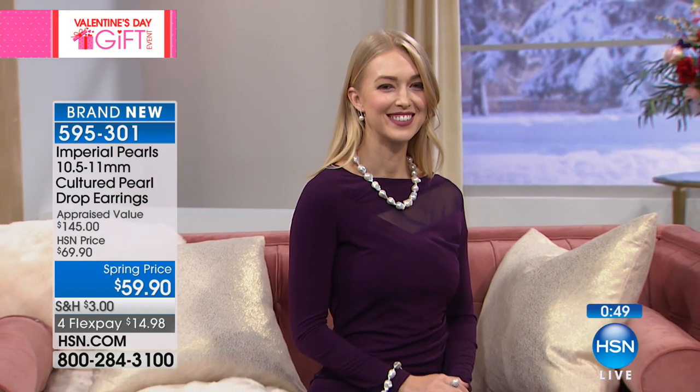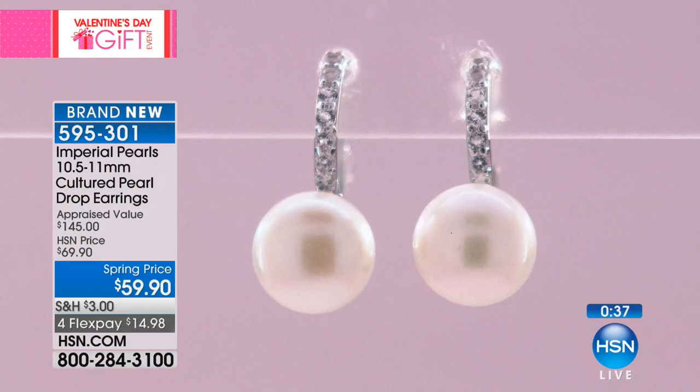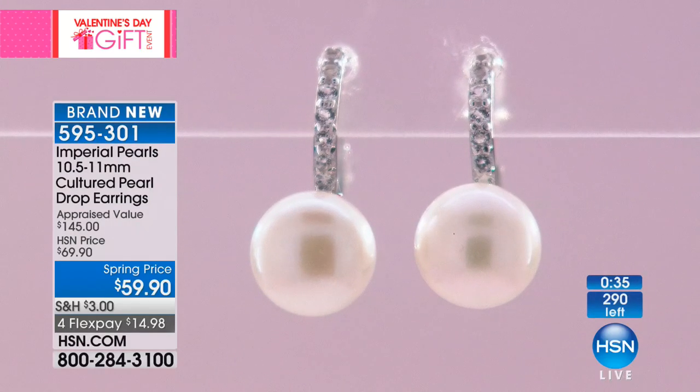I like that you're getting a little sparkle — it almost looks like white diamonds. Obviously they're not diamonds, let me clarify — they're white topaz, but they look like diamonds. The brilliance, the fire, the sparkle — it's a beautiful combination. It's 39 points of white topaz. The cultured pearls are 10 and a half to 11 millimeters — a really great size.